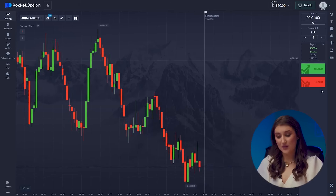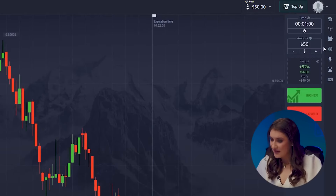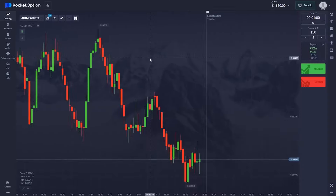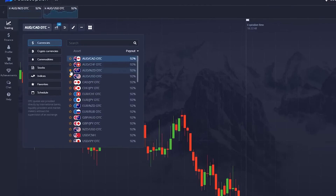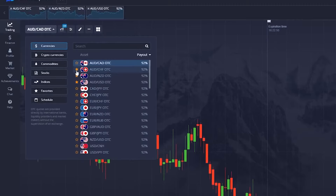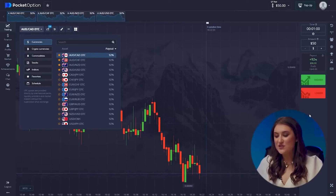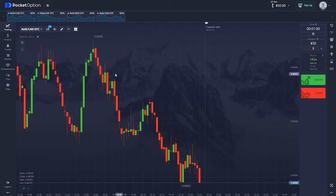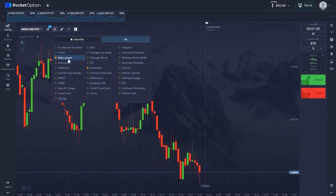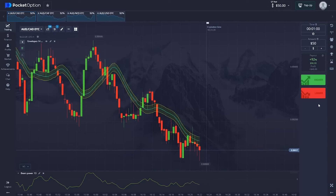Step one: candle time frame — we're going with 30 seconds, and the trade time is one minute. Step two: today's currency pairs are Australian Dollar/US Dollar, Australian Dollar/New Zealand Dollar, Australian Dollar/Swiss Franc, and Australian Dollar/Canadian Dollar. Remember, for bigger profits always trade on pairs with high profit percentages. Step three, the most crucial step: setting up the indicators. My strategy today involves two super rare indicators — the Envelopes and Bears Power indicators.